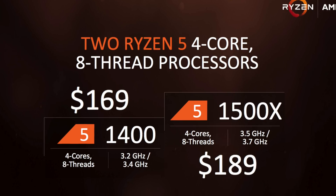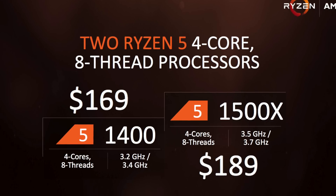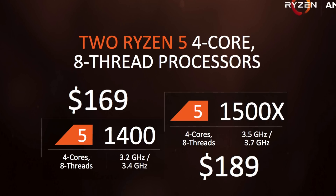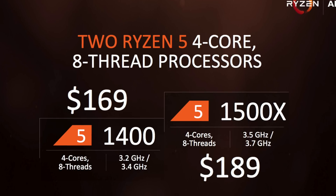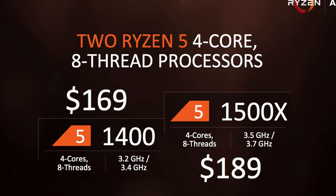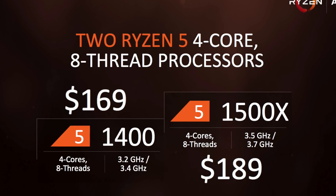Next up, we have a CPU under 200 bucks — this is the 1500X. Now this is a four core, eight thread CPU, has a 3.5 gigahertz base clock, 3.7 gigahertz boost clock, not bad for the price. And then the entry level CPU of the new Ryzen 5 is the Vanilla 1400. This is also a four core, eight thread CPU, comes in with 3.2 gigahertz as the base clock and 3.4 gigahertz as its boost clock. And the very fact that this thing is only $170 makes it one seriously entry-level bad ass CPU.